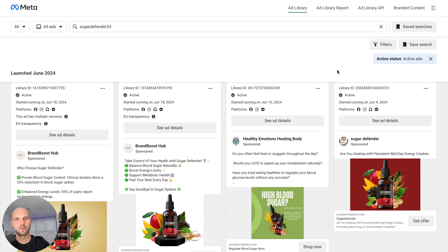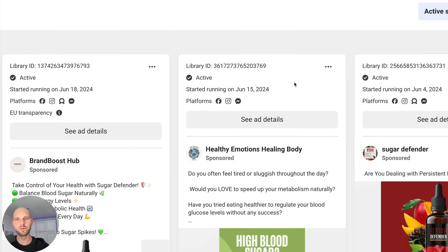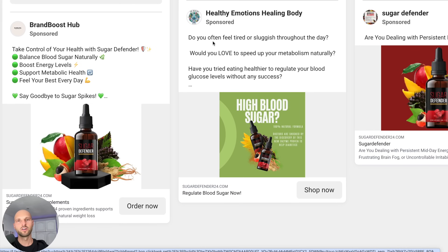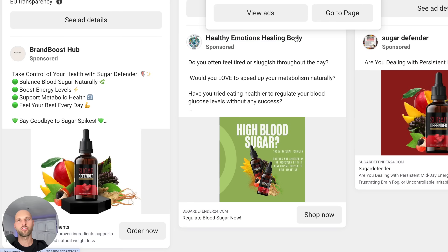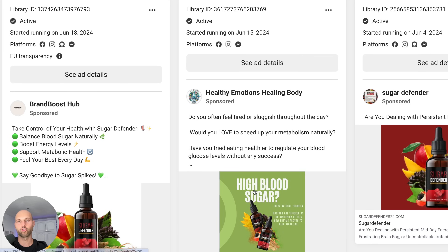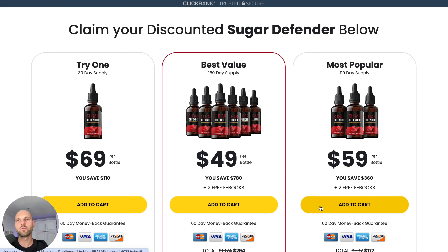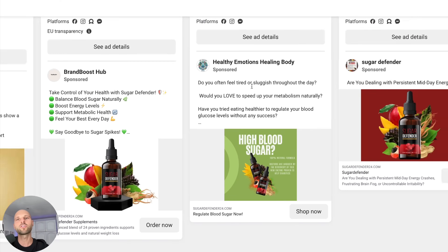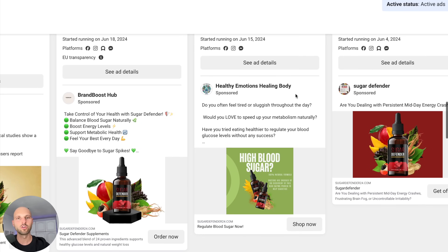We're going to start studying these ads — screenshot all of them — and craft our own ad based on what is working right now. Look at this one: it's active and started running on June 15th, so it's been almost two months. It's from a fan page called 'Healthy Emotions Healing Body.' If these people are running this ad for more than two months and paying Facebook that whole time, that tells us they're making money. Clicking 'Shop Now' leads straight to the ClickBank domain. This is a great ad to study and mimic.